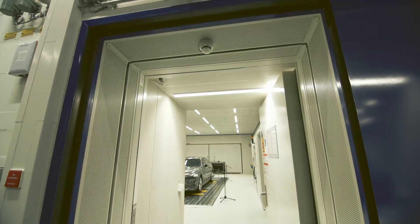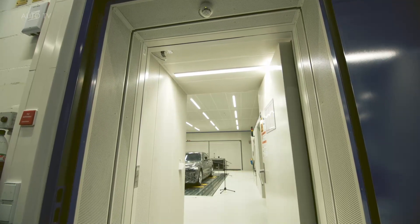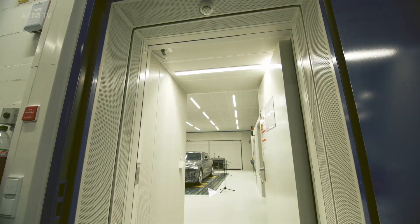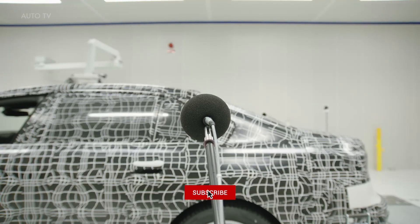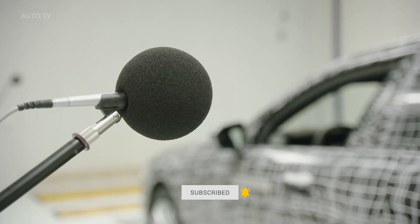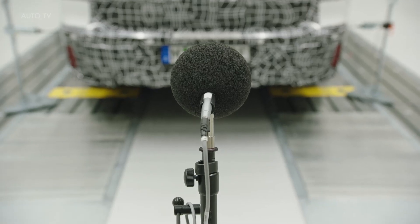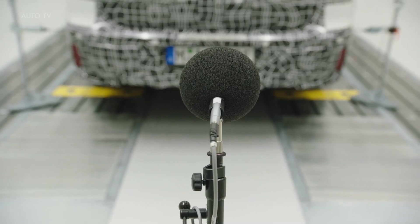Optimized noise insulation, aeroacoustics and vibration comfort. In order to ensure the best possible comfort ever realized in a BMW, the new BMW i7 is undergoing a diverse range of tests in the BMW Group's laboratories and on its test benches. The testing program is also designed to ensure electromagnetic compatibility.